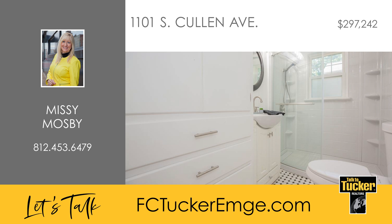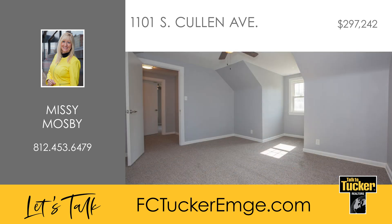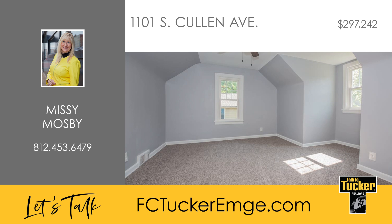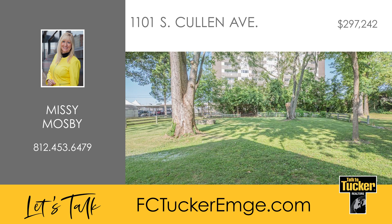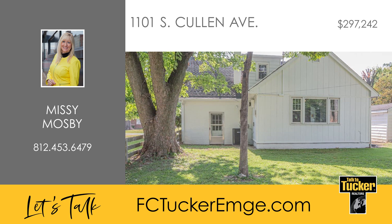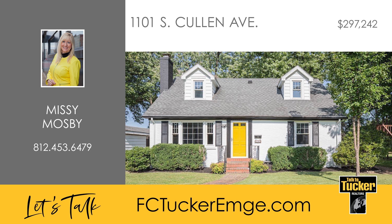A convenient laundry room completes this level. Upstairs, two more generously sized bedrooms await, both with new carpeting and fresh paint, along with a second full bathroom that offers a tub-shower combo. The outdoor space is just as impressive, with a 72 by 222 lot that includes a fire pit and mature trees, creating a perfect setting for outdoor entertainment and relaxation. Included in the sale are the range and oven, refrigerator, dishwasher, microwave and window AC unit in the family room. The garage is being sold as is. Talk to Missy Mosby at 812-453-6479.